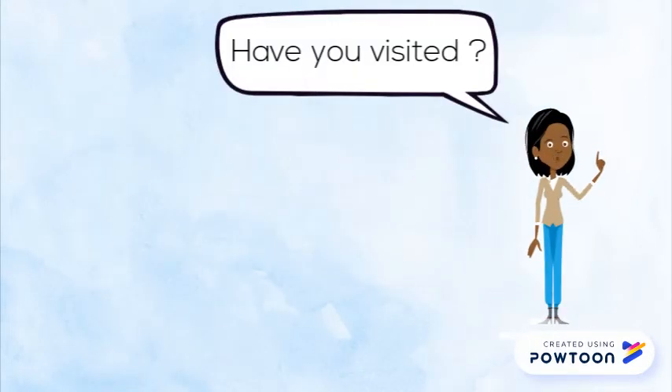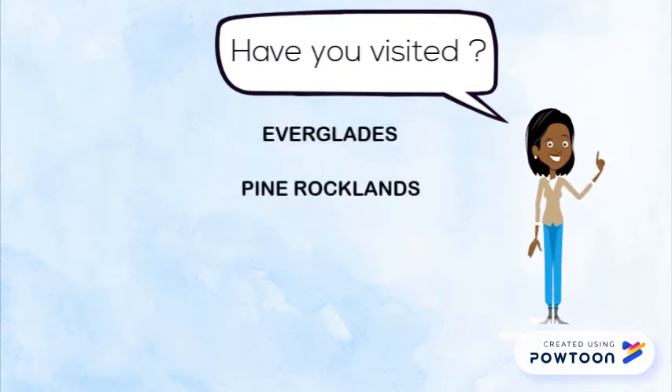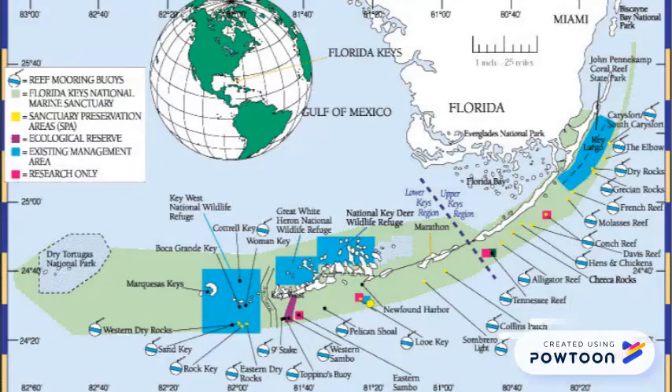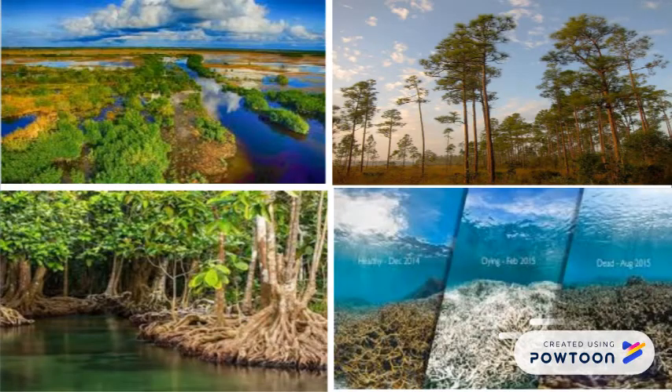Using their enthusiasm as a cue, I asked whether they had visited some of our South Florida ecosystems, such as the Everglades, the Pine Rocklands, the Mangroves, or whether they had had the opportunity to snorkel or scuba dive the coral reefs that extend from the St. Lucie Inlet to the Dry Tortugas in the Gulf of Mexico. After much discussion, they all agreed that these local ecosystems needed our help. So the challenge was on.